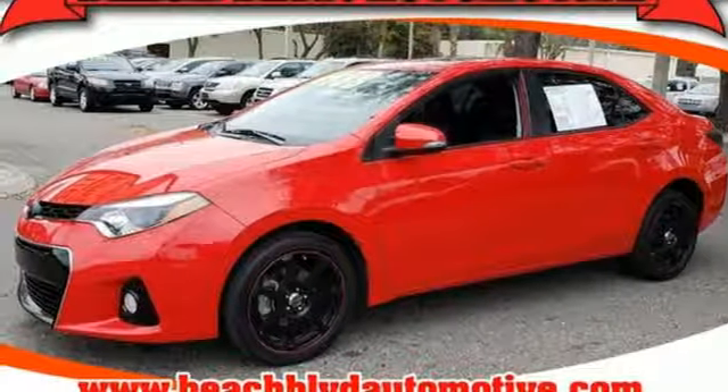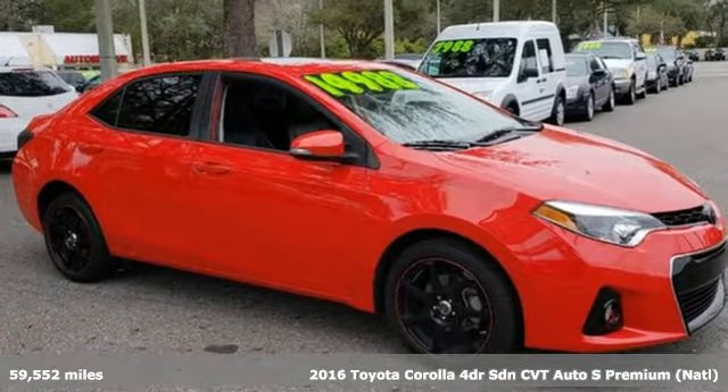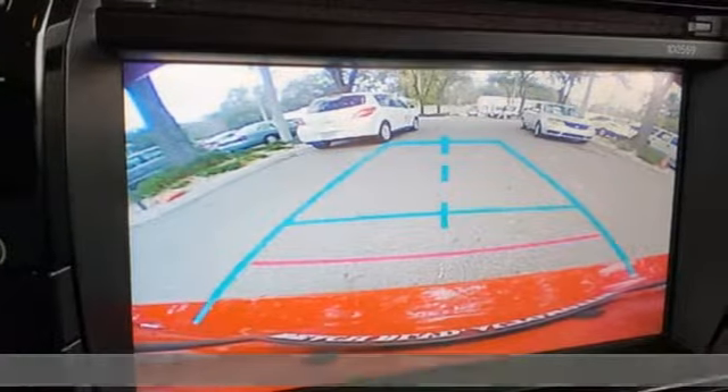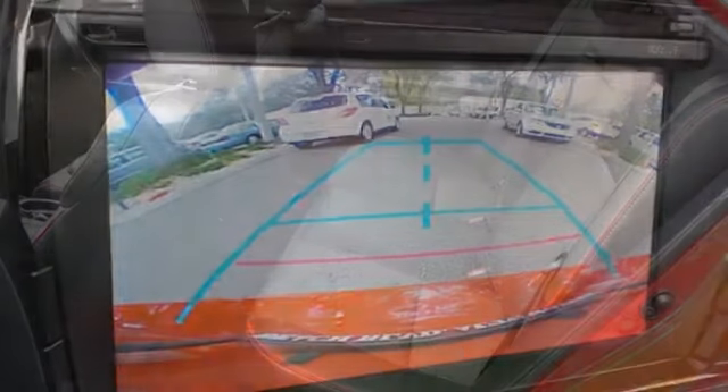It's a 2016 Toyota Corolla. Get an all-access pass to life in a car that doesn't just get you there, it gets you. You'll look forward to every drive with features like these.